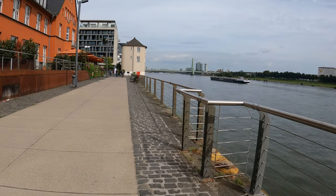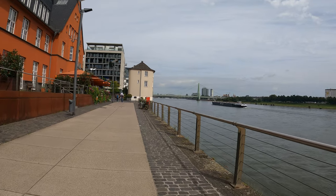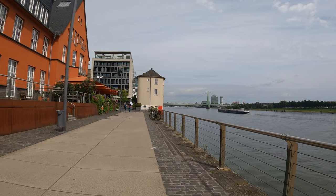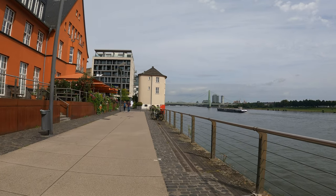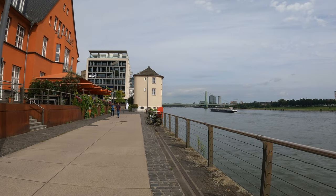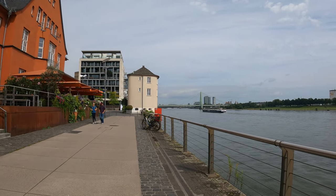We are now at the mighty river Rhine, which has been historically one of the most important rivers in Germany. It has been a trade network for many centuries and we are on the southern edge of the old town. The old town is over there in the distance and I first wanted to show you a few cool modern buildings here in Köln.